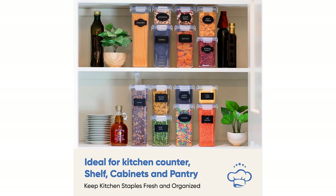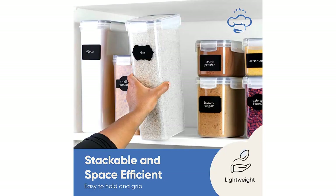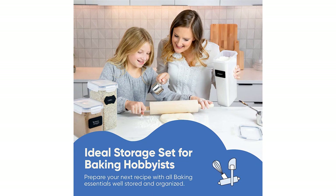The set also includes a free marker and 24 labels, which made it easy for me to label and identify each container's contents quickly. The labels are both functional and stylish, making my pantry look neat and organized.